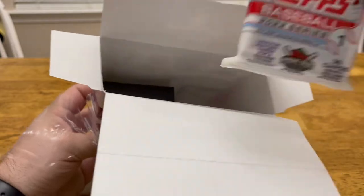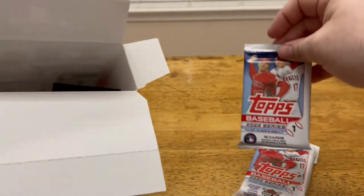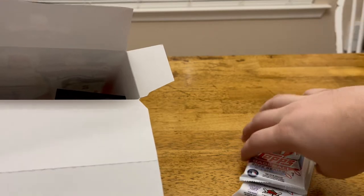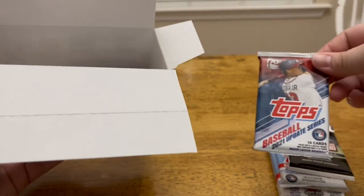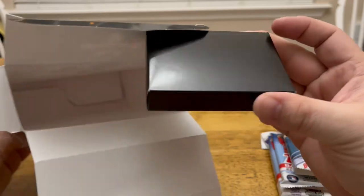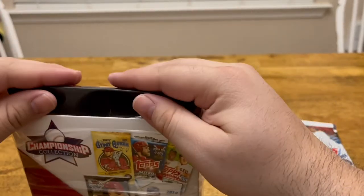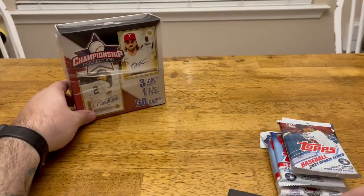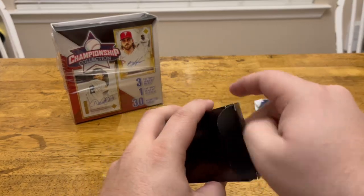So let's see what we've got. There's 2022 Topps Series 1, looks like just a retail pack of Topps Series 1. We've got a Stadium Club, which I'm a fan of, and there's an Update Series. And then this is our 30 loose cards. Let's do the loose cards first, then we'll get to the packs.